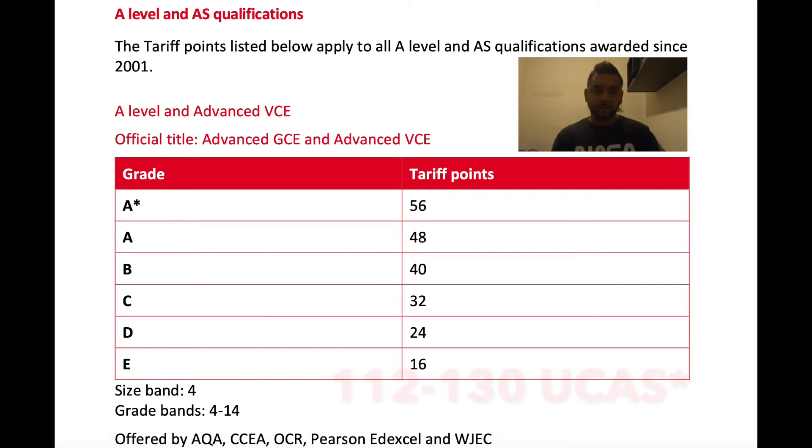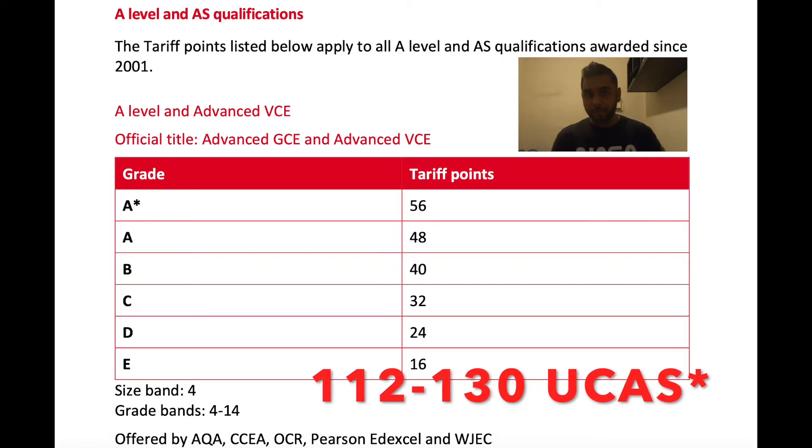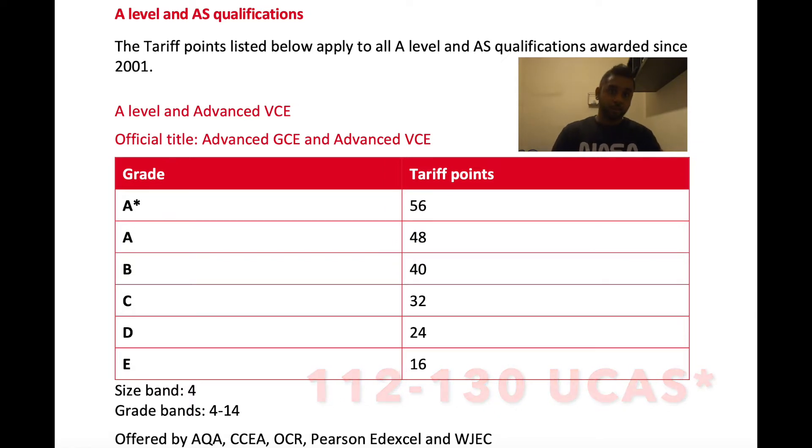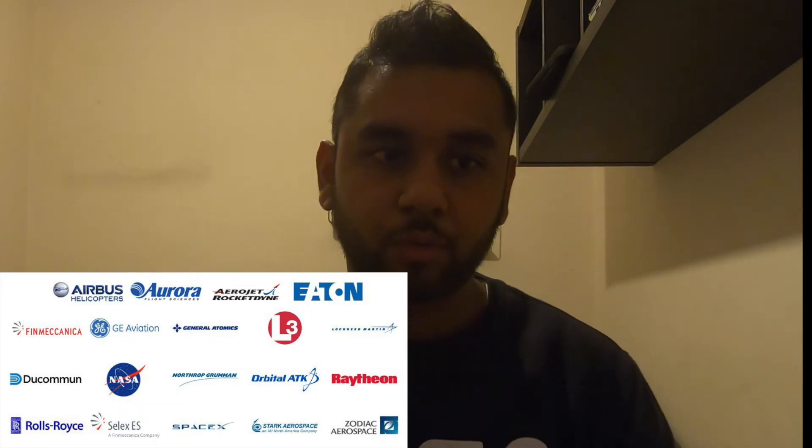If you start with STEM subjects and do your A-levels, make sure you get within this points range in order to attend the first year of an aeronautical or aerospace engineering course. Question three: where do aerospace or aeronautical engineers work? They work in companies like Rolls-Royce, GE, Airbus, Boeing, NASA, or SpaceX.